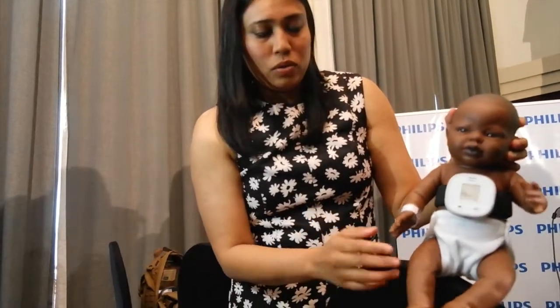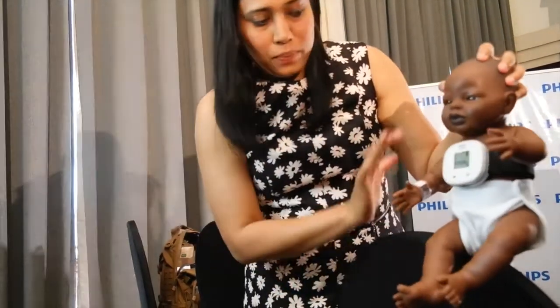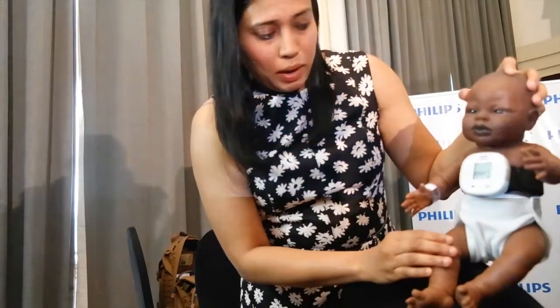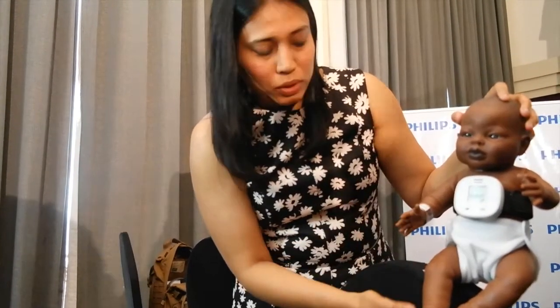Even if the child is moving around or shifting around, there's not a problem because this is strapped to the baby. Unlike what traditional midwives do — trying to hold a child and count looking at a watch, which can go completely wrong — this is fully automated. After a minute, it gives you what the breathing count is.